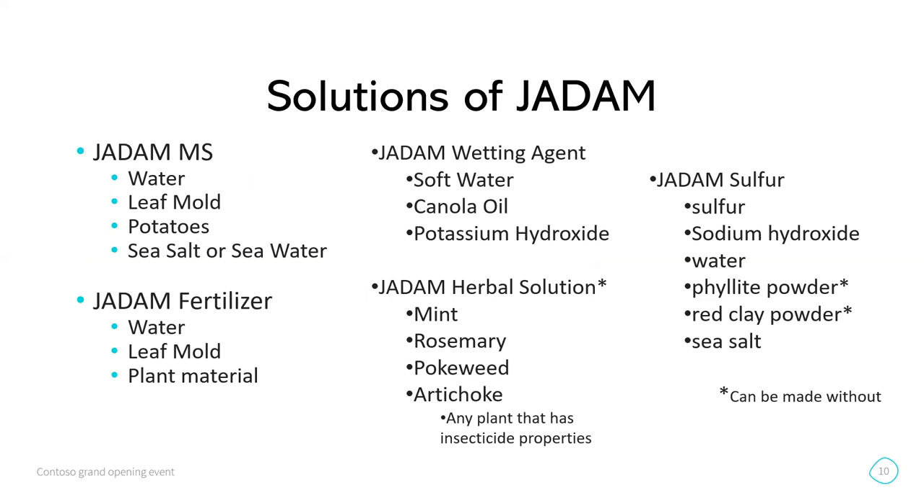The JADAM solutions include the microorganism solution — you mix leaf mold with a boiled potato and some sea salt water, let it sit for 24 hours, and you watch the bubbles to make sure the microbes are alive. If all the activity dissipates, you need to start over. That's the only one that requires you to make it more often because you want the microbes living and active. All the rest of the products have an in-depth shelf life.